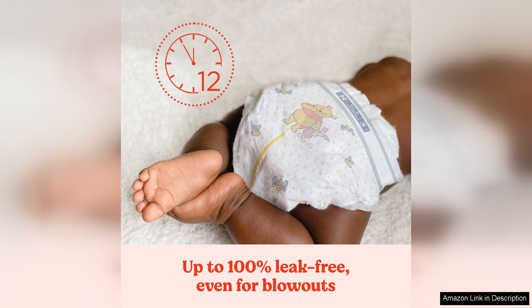In terms of performance, these diapers hold up well overnight and during long stretches, providing leak protection and keeping your baby dry and comfortable. The secure tabs and snug fit help prevent leaks even during active play or movement.